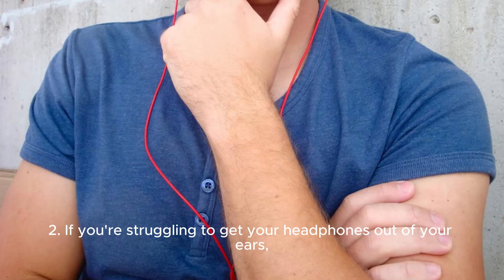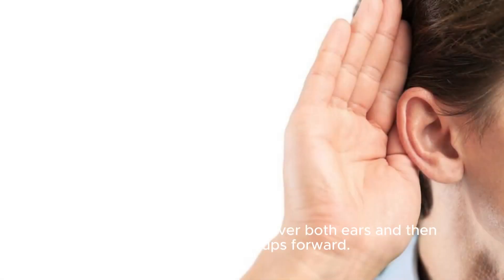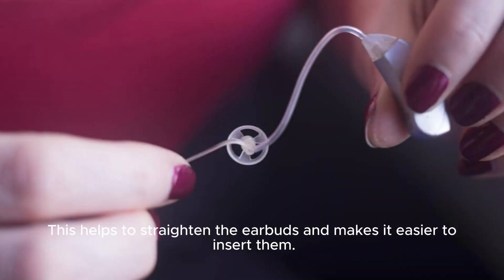Two: if you're struggling to get your headphones into your ears, try pressing your palm firmly over both ears and then pulling the earcups forward. This helps to straighten the earbuds and makes it easier to insert them.